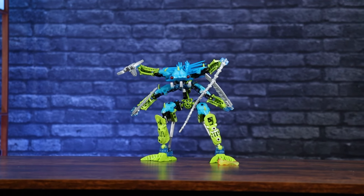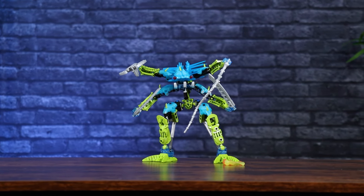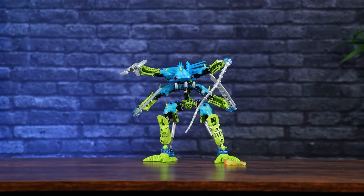Overall, Nocturne is a nice little bonus set, but nothing too incredibly special. I definitely wouldn't rush to get him over some of the other sets in this line. The Toa Mahri are probably going to be my favorite for 2007 — it'll be tough to beat them.